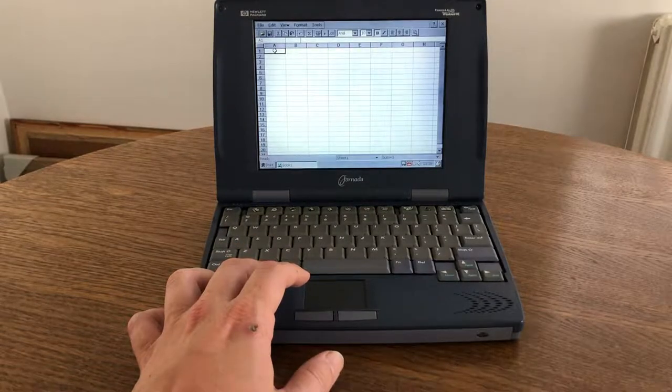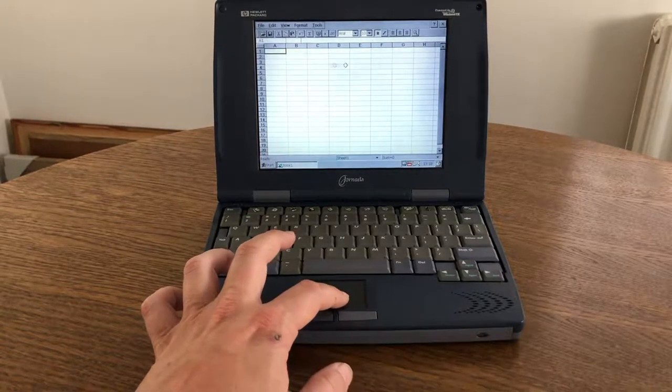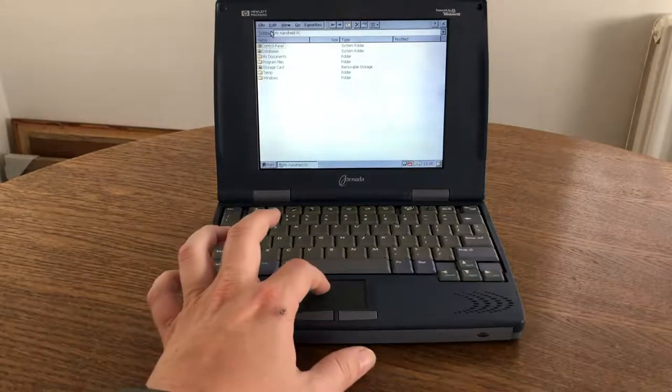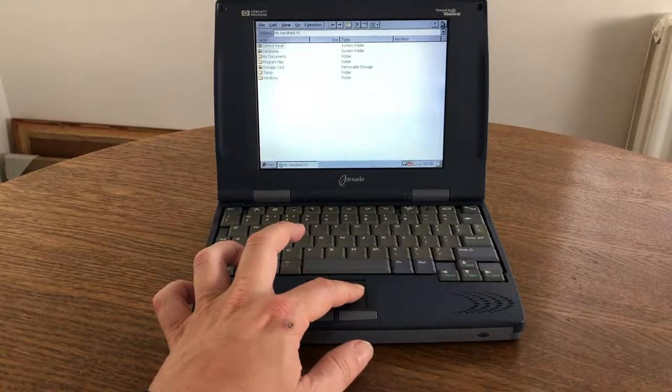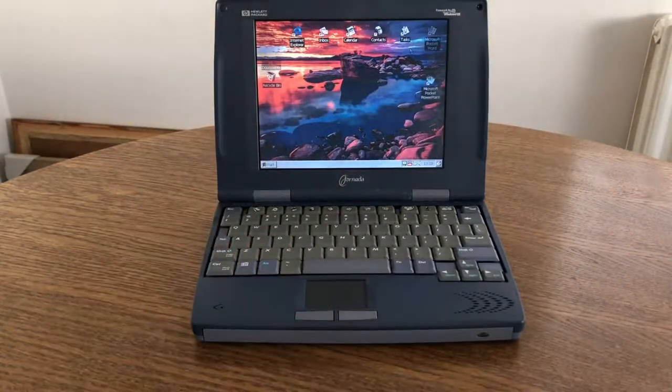This is Pocket Excel, which included about a hundred different formulas, though you couldn't insert graphs or do complicated formulas. So why do I like Windows CE so much? When I was about 13 or 14, my father bought me the HP 300 LX for Christmas. We had a desktop PC, but the fact that I could take Windows with me wherever I went was amazing — and we couldn't afford two to three thousand pounds for a laptop.